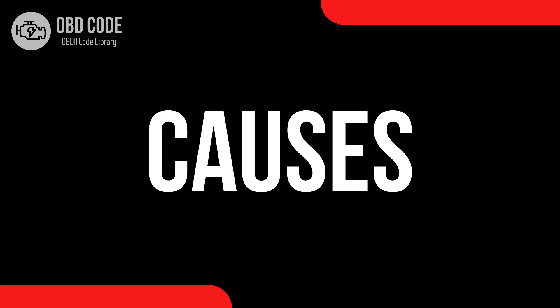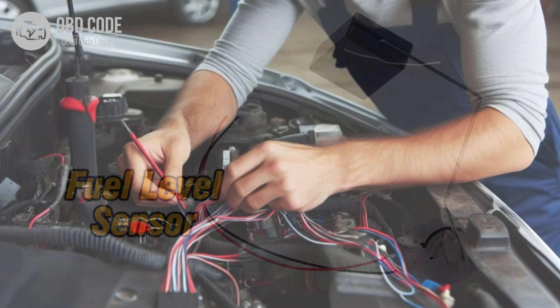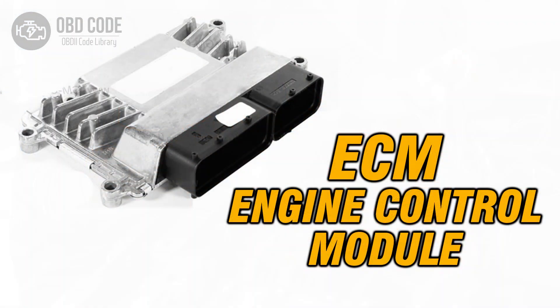Causes of code P0461: 1. Faulty fuel level sensor. 2. Damaged or corroded wiring or connectors in the fuel level sensor circuit. 3. Poor electrical connection between the sensor and the engine control module. 4. Issues with the engine control module itself.